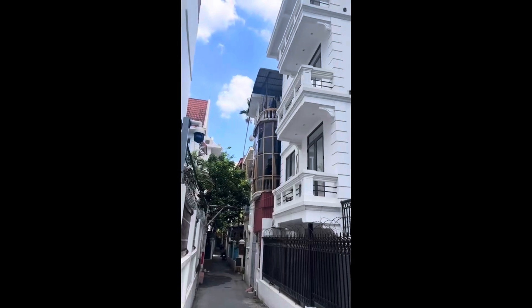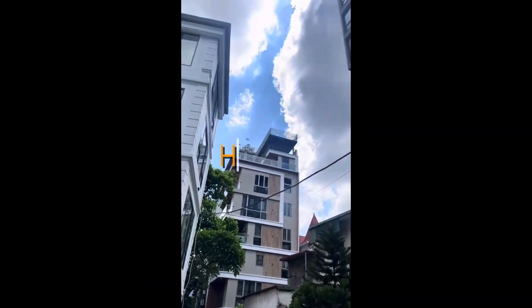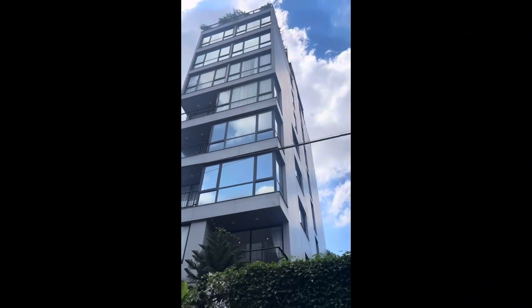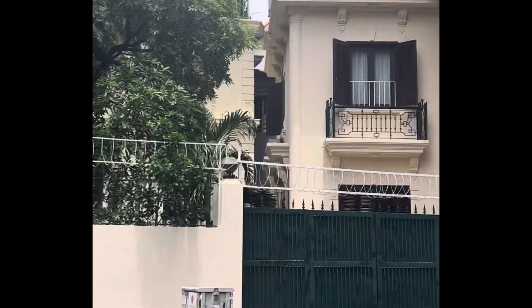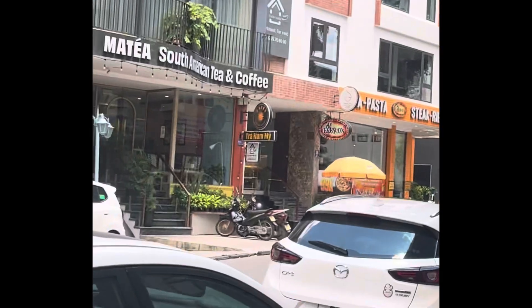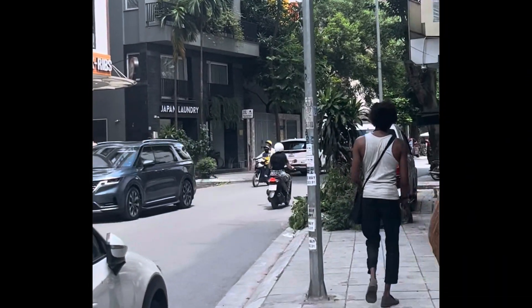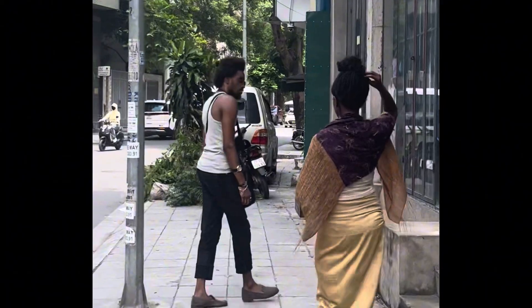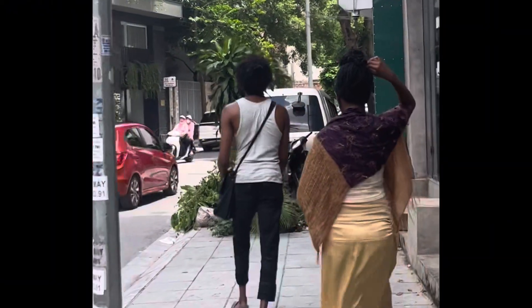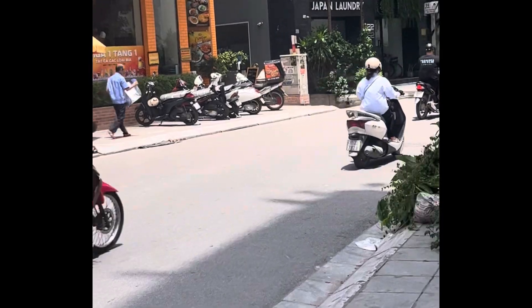Today we are exploring the beauty of Ho Tay, or in English, the West Lake area. Ho Tay is Hanoi's very affluent part of the city. You don't see that many tourists here — mostly expats and locals. It's beauty surrounded by the lake.